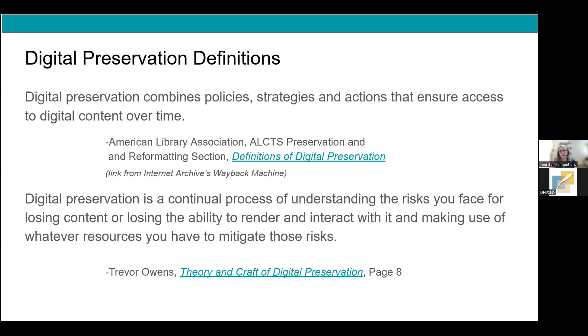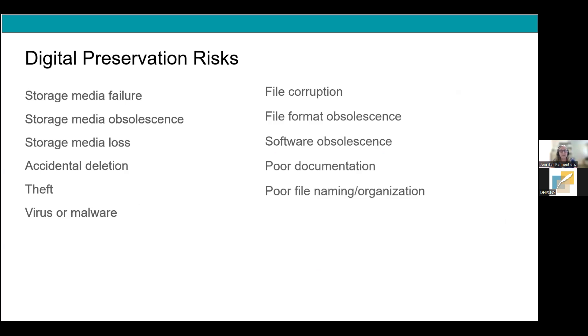Trevor talks about understanding risks, so let's identify what those risks are to digital content. There are a lot of them. Working with 80 institutions over 20 years on building digital collections, I've seen data go missing for almost all of these reasons — sometimes just one corrupted file from a scrapbook scanned 20 years ago that can no longer open, to hundreds or thousands of files lost. These are the risks we need to be aware of and constantly think about to move digital content through time.